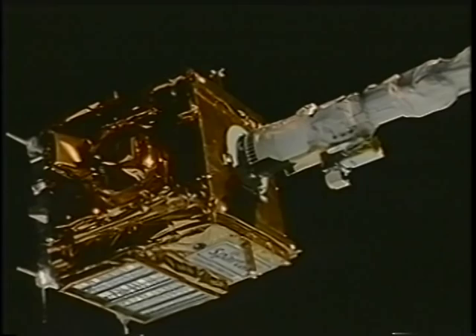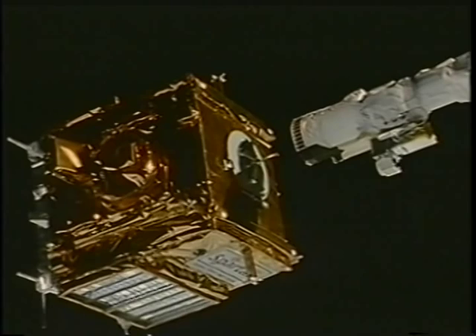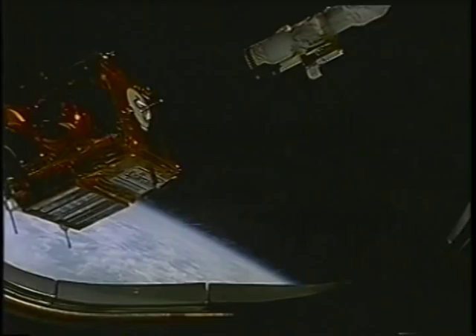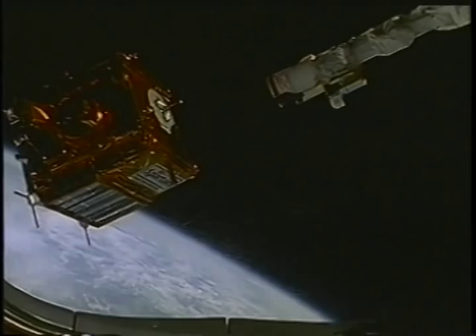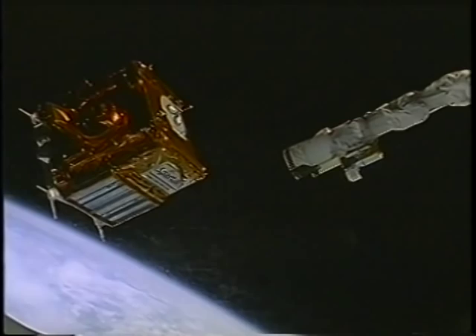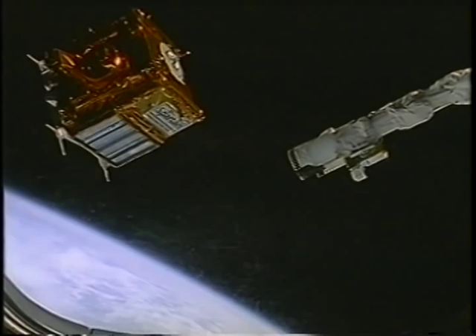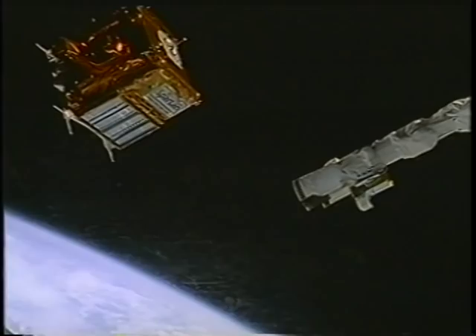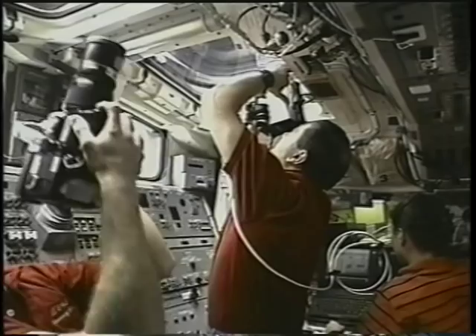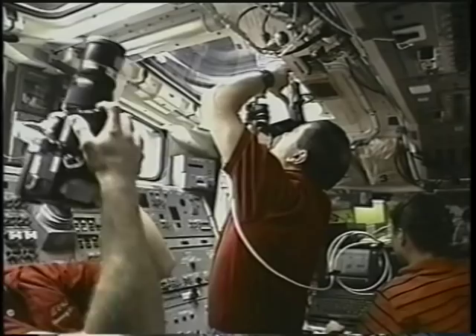On flight day five, we released Spartan so it could go look at some stellar objects. Vladimir Titov is flying the arm. We let Spartan go and watched it to make sure its attitude control system is working properly. Jim then flies the shuttle away at about one foot per second, which allows Spartan to drift about 40 miles in front of the shuttle where it can perform its observations undisturbed by the shuttle environment. The ultraviolet telescope will be looking at diffuse nebulae and other intergalactic objects which can't be easily observed from the ground. You can see that little black square in the center of the screen — that's Spartan on its way.